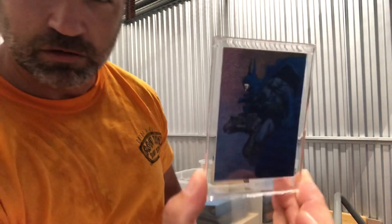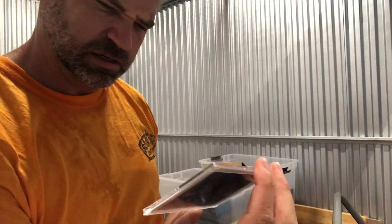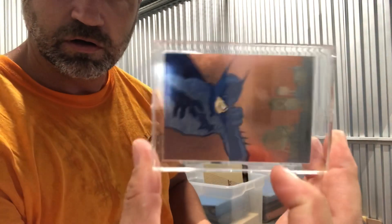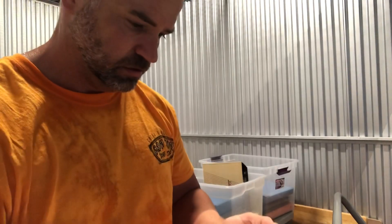This is a cool Batman foil card from 1994. And there's another one. Here's another Star Trek, and another Batman foil card — those are kind of neat. A neat little box there.